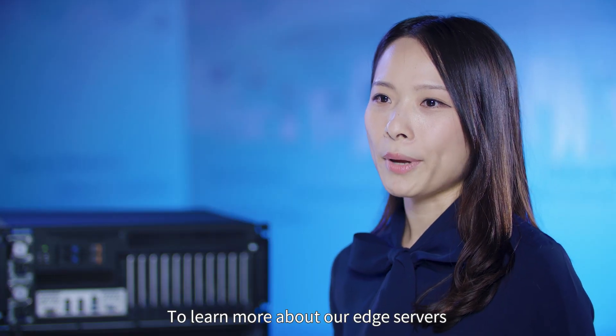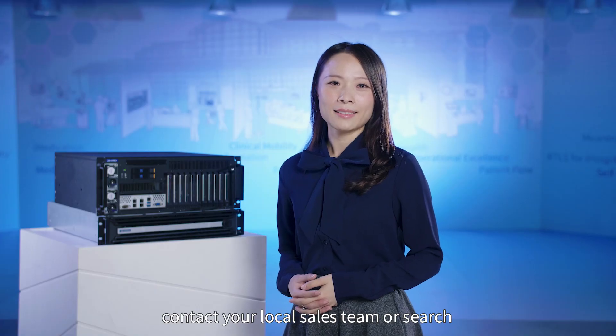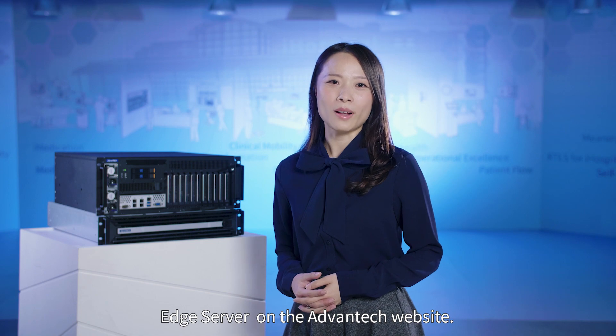To learn more about our Edge Servers, contact your local sales team or search Edge Server on the Advantech website.